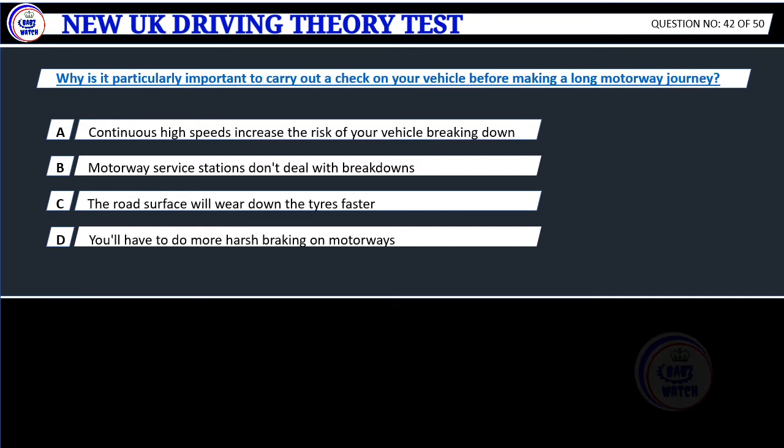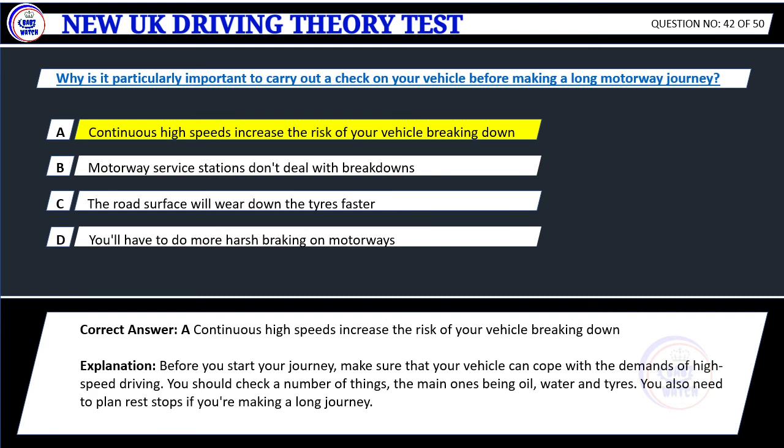Question 42. Why is it particularly important to carry out a check on your vehicle before making a long motorway journey? A. Continuous high speeds increase the risk of your vehicle breaking down. B. Motorway service stations don't deal with breakdowns. C. The road surface will wear down the tyres faster. D. You'll have to do more harsh braking on motorways. Correct answer: A. Continuous high speeds increase the risk of your vehicle breaking down. Explanation: Before you start your journey, make sure that your vehicle can cope with the demands of high-speed driving. You should check a number of things, the main ones being oil, water and tyres. You also need to plan rest stops if you're making a long journey.